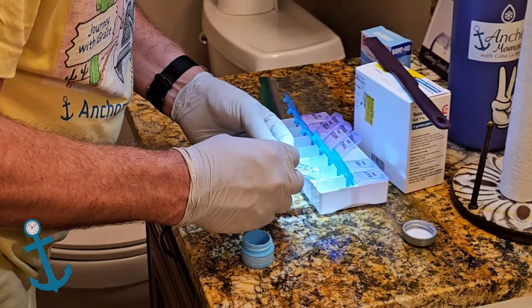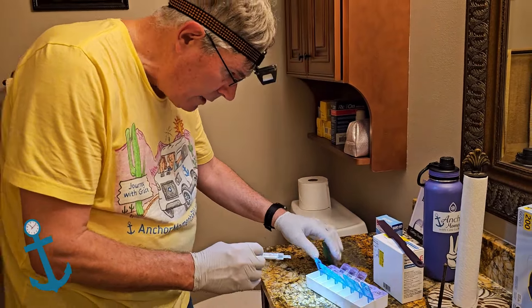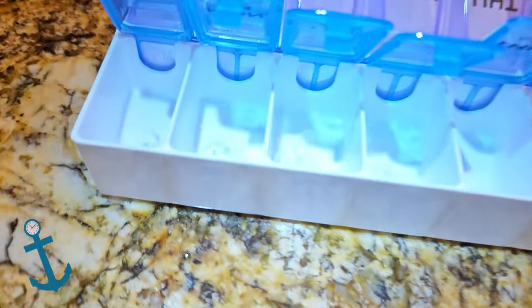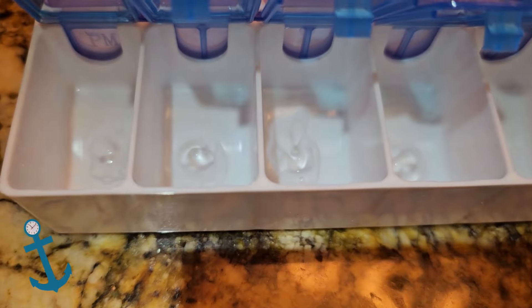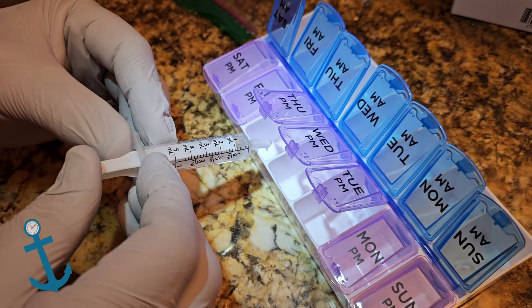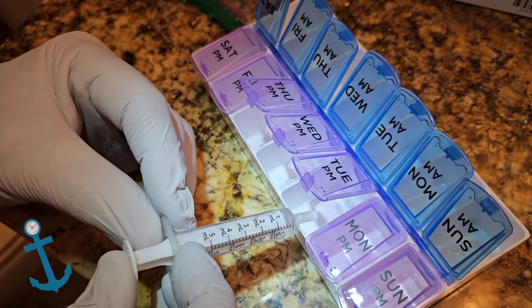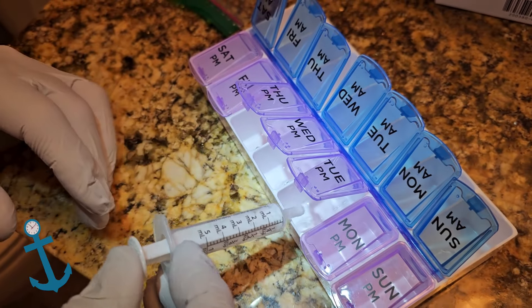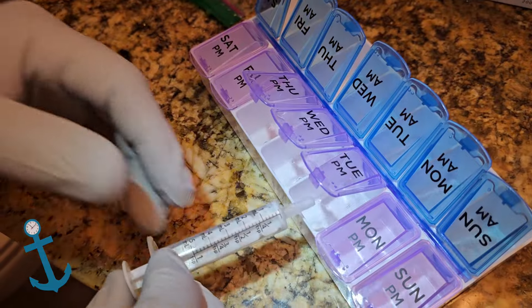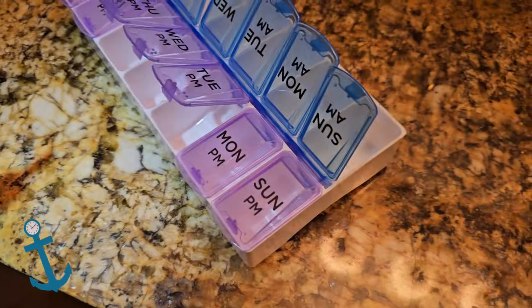I just want to be sure I have at least 10 doses per packet. Look at this right here — see those? Those are the little pea-sized amounts, and each one is a half a milliliter. Divided into 10, and even labeled by day of the week — how cool is that!